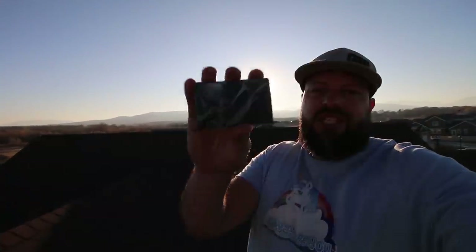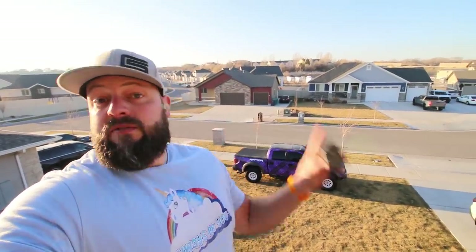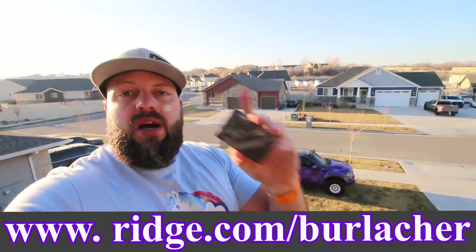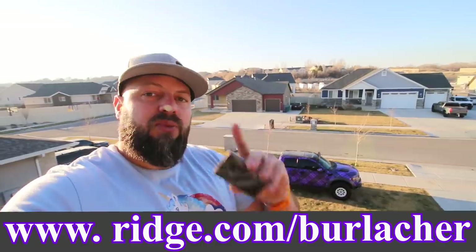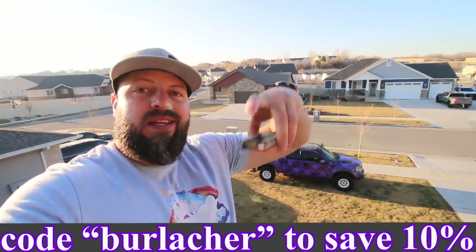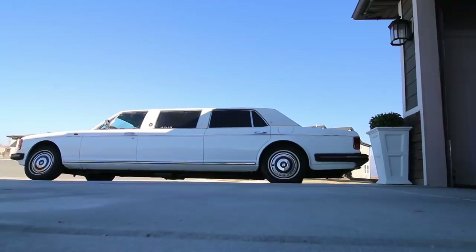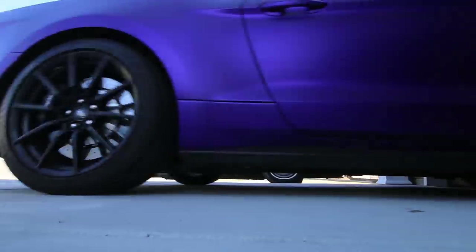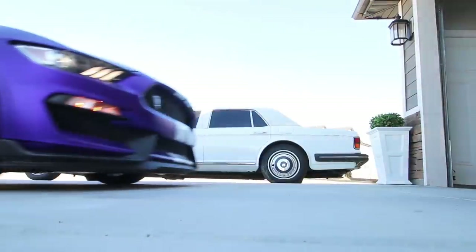It's also super durable — I just threw that onto the roof and she's fine. You can test drive it free for 45 days; if you're not fully satisfied, send it back for a full refund. Get 10% off with free worldwide shipping and returns by going to ridge.com/burlacker — that's ridge.com/burlacker, link in the description below. Thanks again to the Ridge Wallet for sponsoring this video.